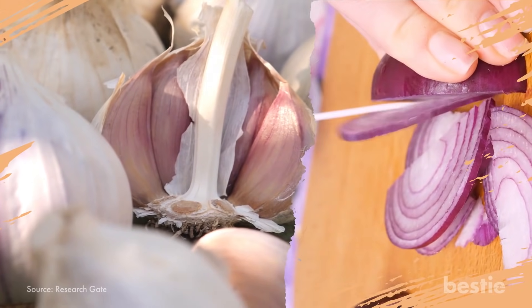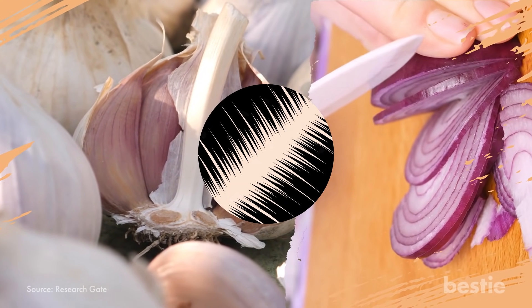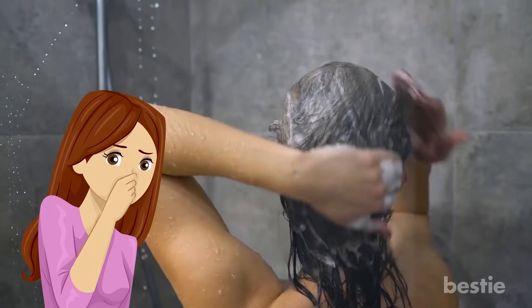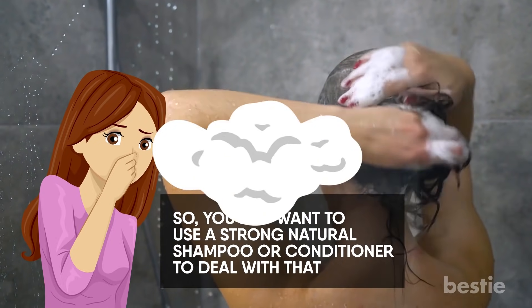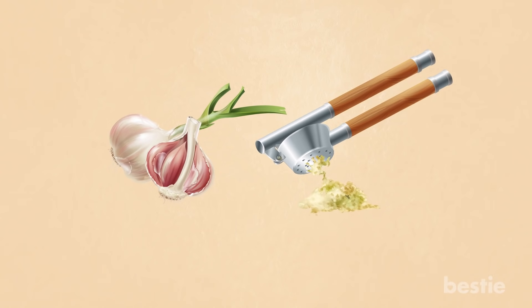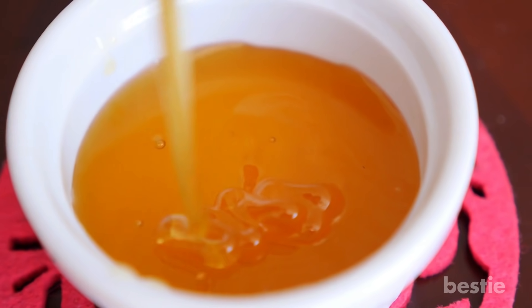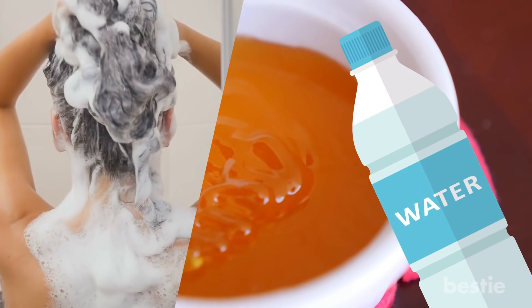Garlic and onion both have antifungal properties that can rid your scalp from dandruff. Fair warning, both have a strong, pungent smell, so you may want to use a strong natural shampoo or conditioner to deal with that. Take a couple cloves of garlic, peel and crush them. Mix with some honey and massage your scalp. The honey combats the garlic smell, and you can replace it with water if it feels too sticky. Leave it on for a few minutes before you shampoo.